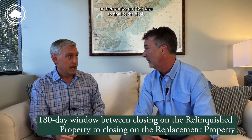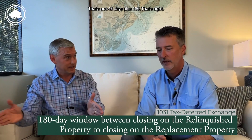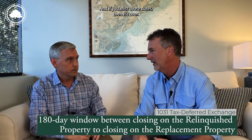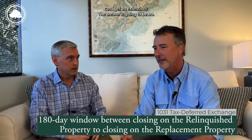Once you sell and identify the replacement property within 45 days, you've got 180 days to finalize the deal. And those are contiguous days — that's not 45 days plus 180, they both share the same first day all the way through. If you miss those dates, it's over. It's not like you call the IRS and say 'I'm off by a week, can I get an extension?' The answer is going to be no.